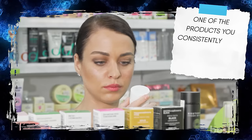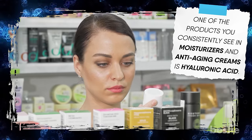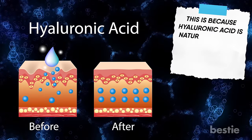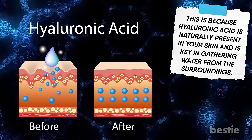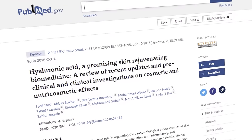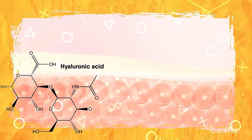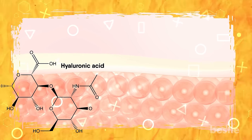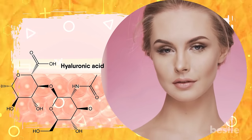Hyaluronic acid. One of the products you consistently see in moisturizers and anti-aging creams is hyaluronic acid. This is because hyaluronic acid is naturally present in your skin and is key in gathering water from the surroundings. In fact, research has shown that hyaluronic acid can retain as much as a thousand times its weight in water. When you apply hyaluronic acid, it works on the outer layers of your skin cells. As a result, your skin will get a good glow and any lines on it will be softened.